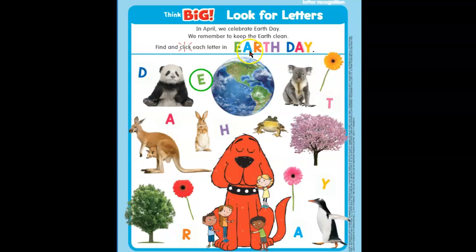The next letter is — what is this? This is an A. Let's see if we can find an A on this paper. A blue A on this paper. Here it is. Let's see if this is right. Awesome job, guys.